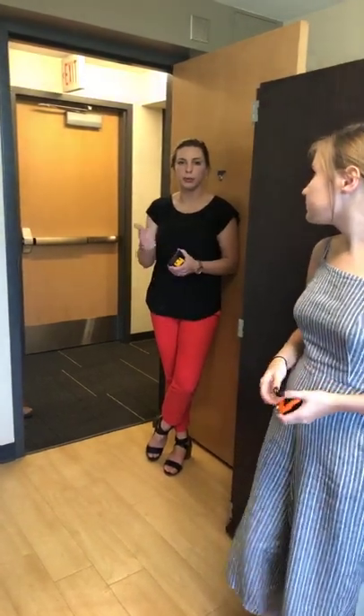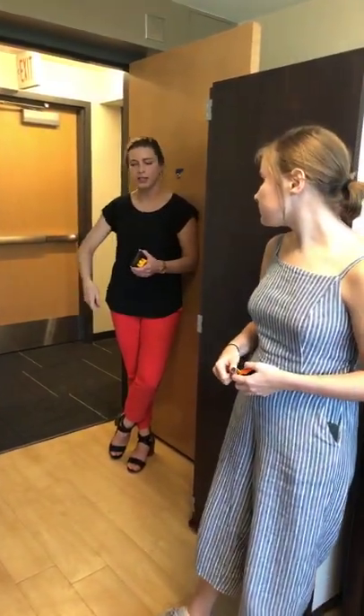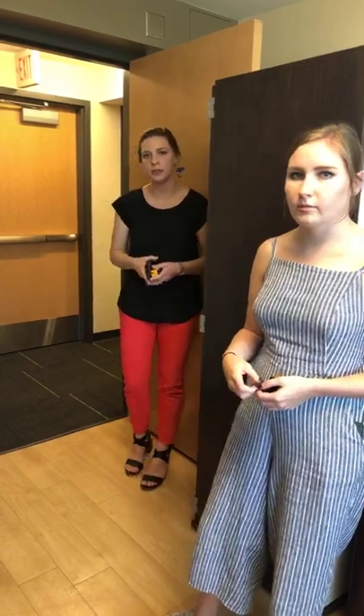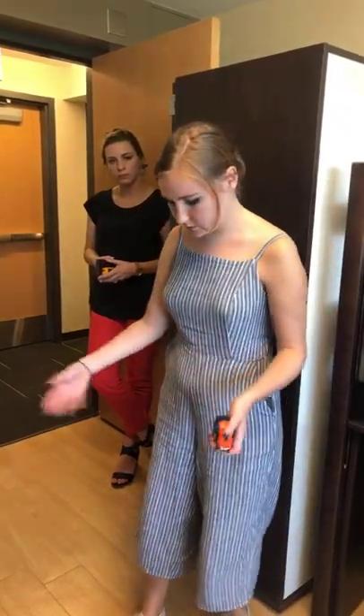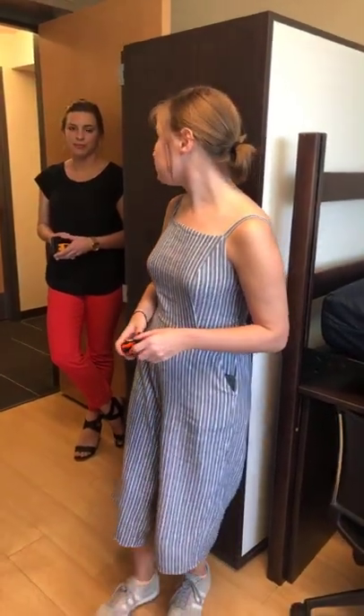Kimber wants to know if there's a vacuum available for students — yes, there are vacuums, brooms, and dustpans available at the front desk to check out during desk hours. Most people I knew, including my roommate and me, just had a Swiffer since these floors are not carpet. Sydney wants to know if they can open the windows — yes, you can open the windows.